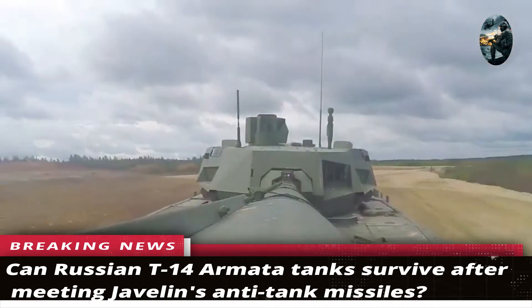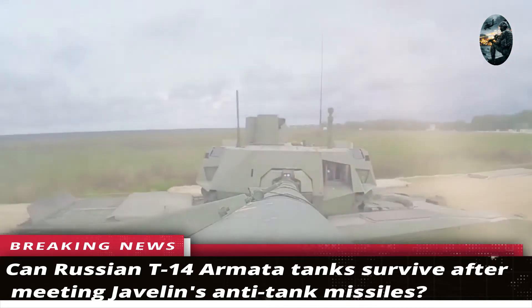Can Russian T-14 Armata tanks survive after meeting Javelin anti-tank missiles?